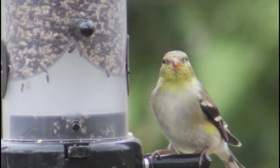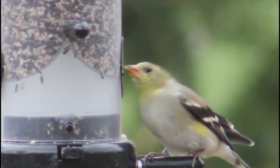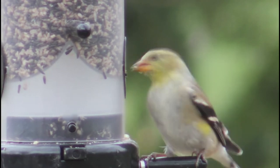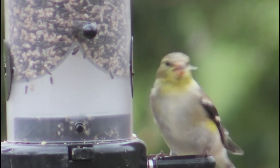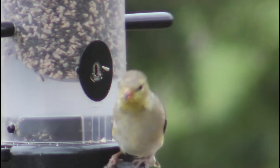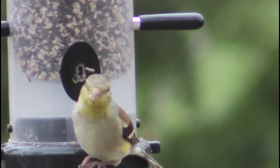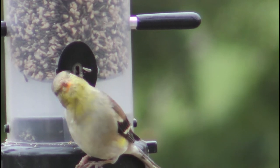One of the last nesters of the season, the American goldfinch waits to nest until July and can continue until September. They nest so late in order to ensure a steady supply of food — they wait until the seed-bearing plants start to produce the most of their seeds to begin the nesting process.